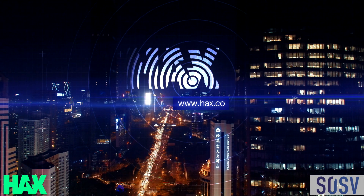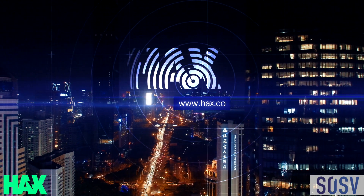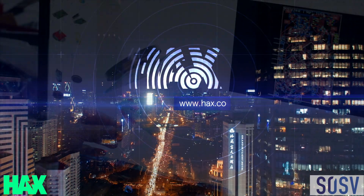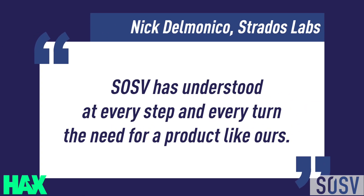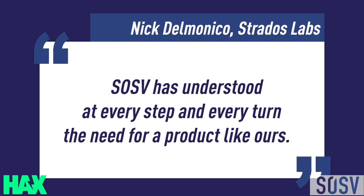AX has been an amazing partner of ours, helping us with supply chain management and the design and development of the product. We spent a lot of time with them in the Shenzhen office last year to get this to where it is today. And SOSV as well has been an amazing partner — they've understood at every step and every turn the need for a product like ours, particularly with respect to COVID, and have stepped up to help us make sure that we are capitalized and strategically ready to ramp up our product.